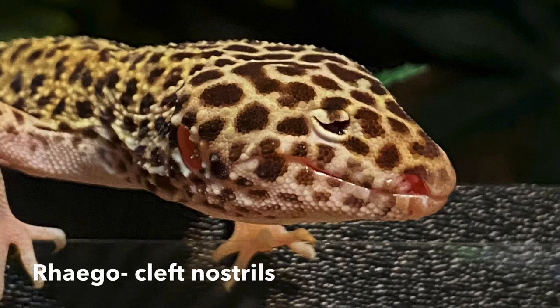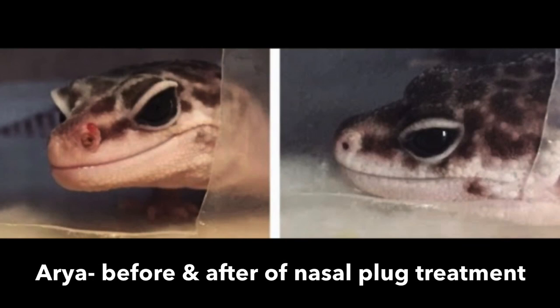Leopard geckos can also have nostril deformities. Most commonly, the nostril doesn't form into a complete circle and opens up toward the mouth — this is called a cleft. My gecko Rago has double cleft nostrils, so both open toward his mouth rather than forming perfect circles. That is 100% a birth defect; injury does not cause a cleft. Another nostril problem is a nasal plodge, where a buildup of shed accumulates in the nostril, making it swollen and sometimes infected. The only fix is having the shed removed by a vet, or doing it yourself — though I don't recommend that.